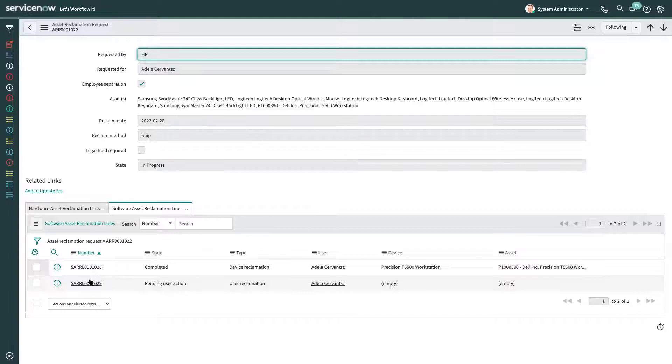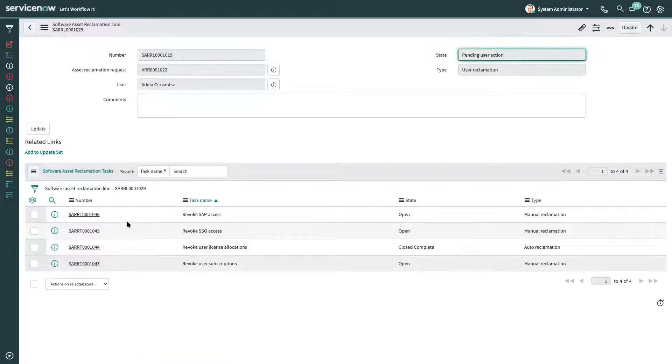For the user reclamation, we have a few tasks. First, we remove the single sign-on access to ensure the user doesn't have access to the application. Then we revoke SAP access, and if we have Citrix products, we revoke Citrix access as well. Then we revoke all SaaS product subscriptions assigned to the user, and finally revoke all user license allocations from the entitlement. Some of these are done manually and some automatically. If we have a SaaS integration, reclamation happens automatically; if not, a manual reclamation task is created.